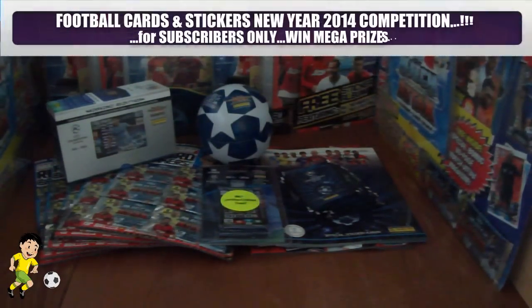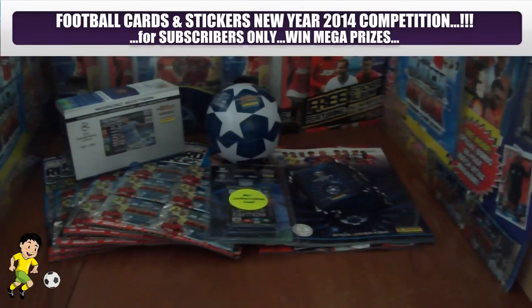Hi guys, Football Cards and Stickers here. Firstly, I'd just like to wish everyone a very happy new year and welcome to 2014. In this video we have our first giveaway of the year — this is a big new year's giveaway video.